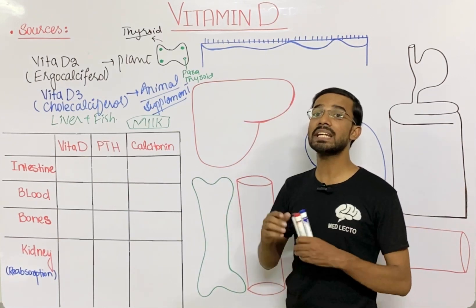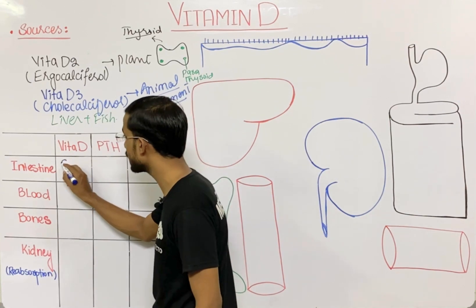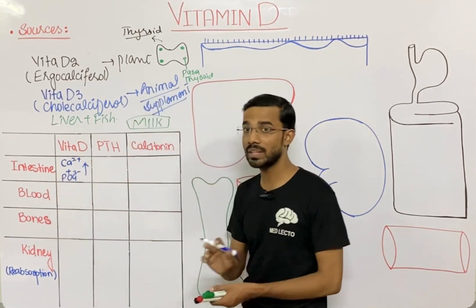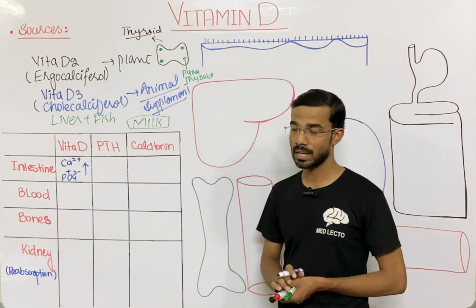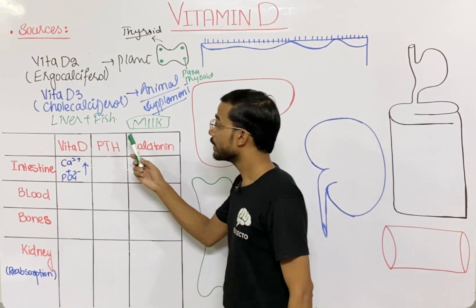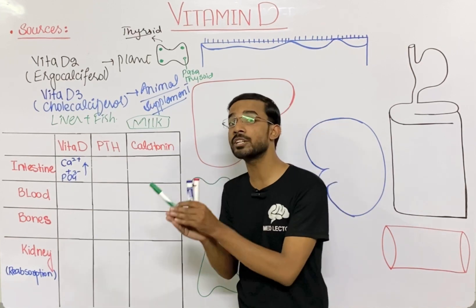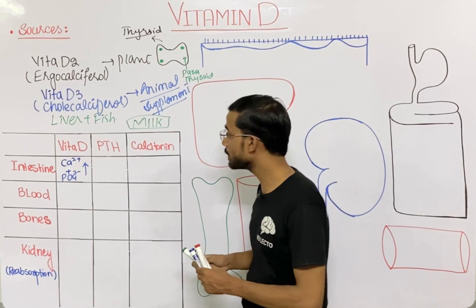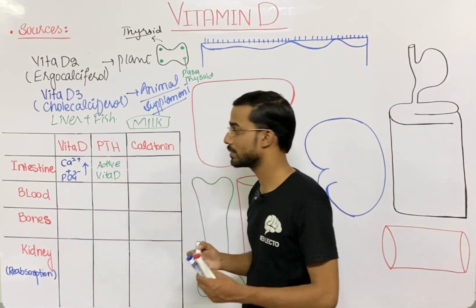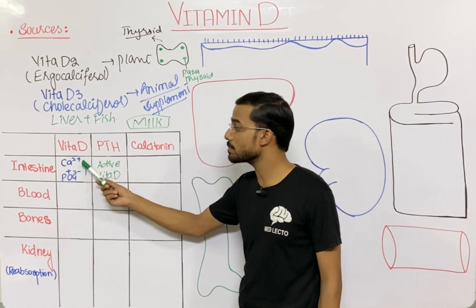In the intestine, vitamin D increases the absorption of calcium and phosphate (PO4³⁻) — that is the most important function of vitamin D. Parathyroid hormone activates vitamin D; vitamin D is first converted into its active form with the help of parathyroid hormone. When vitamin D becomes active, you will see increased absorption of calcium and phosphate from the intestine.